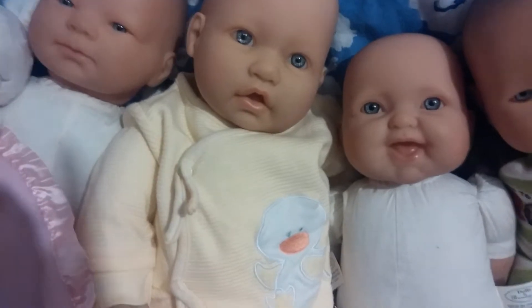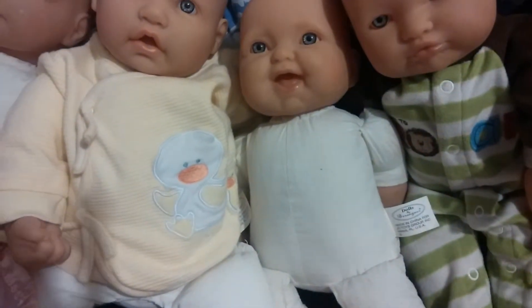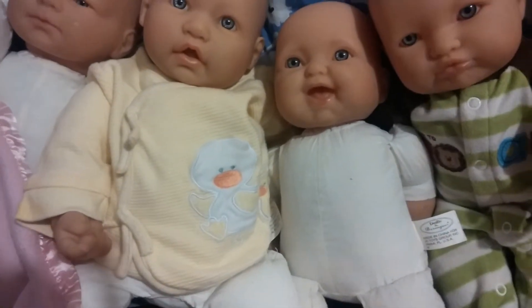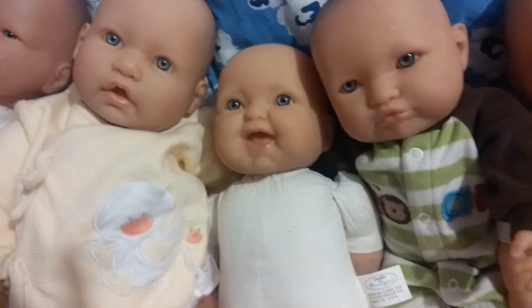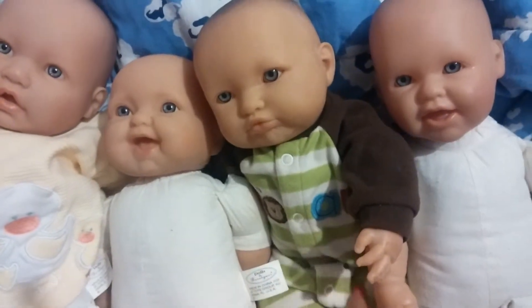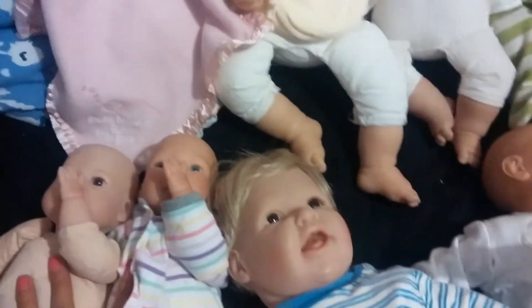I took the clothes off just to show their tags — Behringer — and left them in preemie so you can see the size difference. And then these little ones are the Middleton.